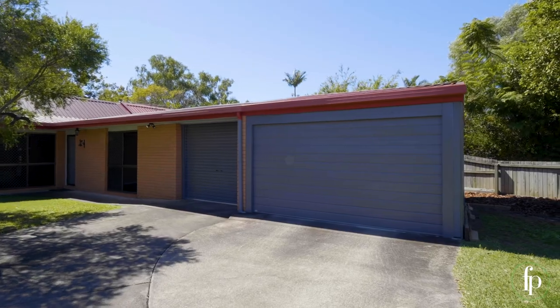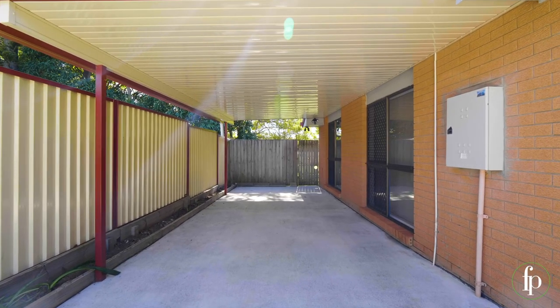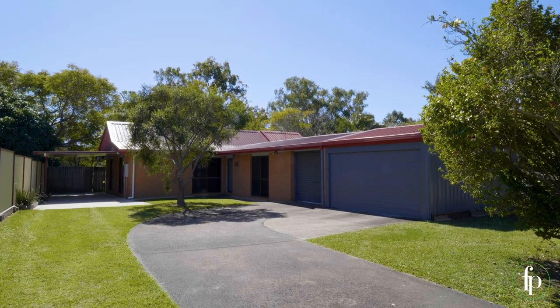There's a double garage with workshop and separate carport, with heaps of space for your boat, caravan and all the toys too.